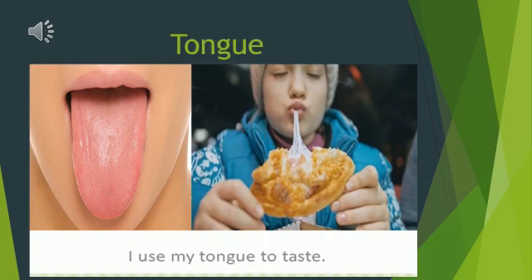This is your tongue. It helps you to taste different kinds of food. Like when you are having a pizza, it helps you to know whether it is spicy, sour, sweet, or bitter. You know it all because of your sense of taste.